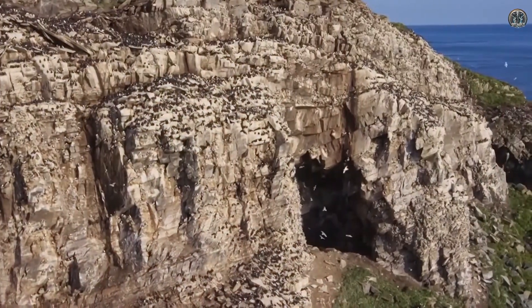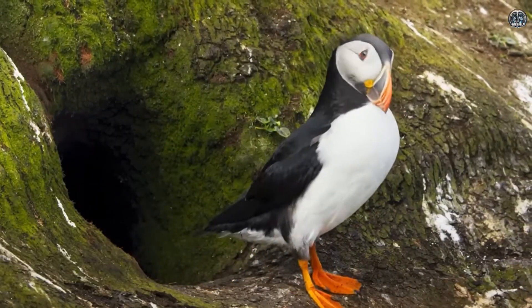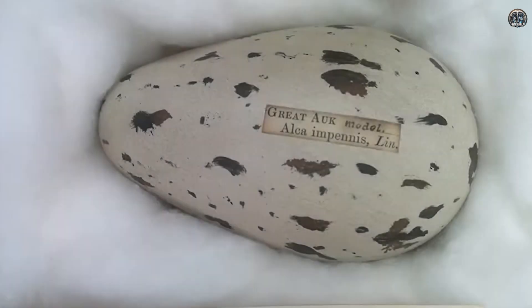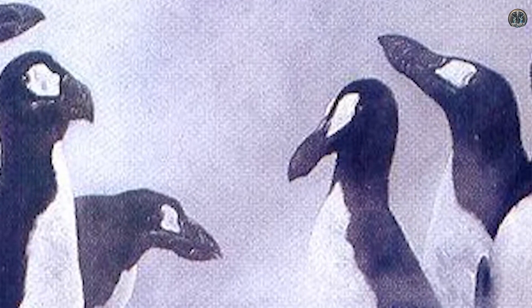The closest living bird related to the great auk is the razorbill, which could be used as a surrogate to help hatch the great auk's eggs if the de-extinction process moves forward.